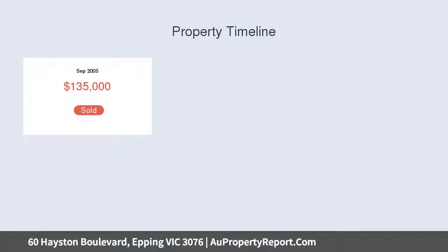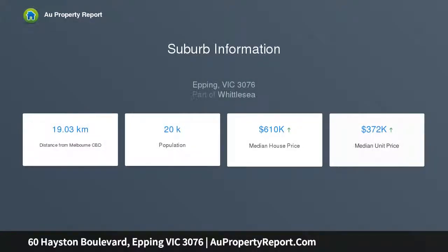Multiple living rooms which include a formal lounge, family living, and a well-appointed kitchen with adjoining meals area, 900 millimeter stainless steel cooking appliances and dishwasher.